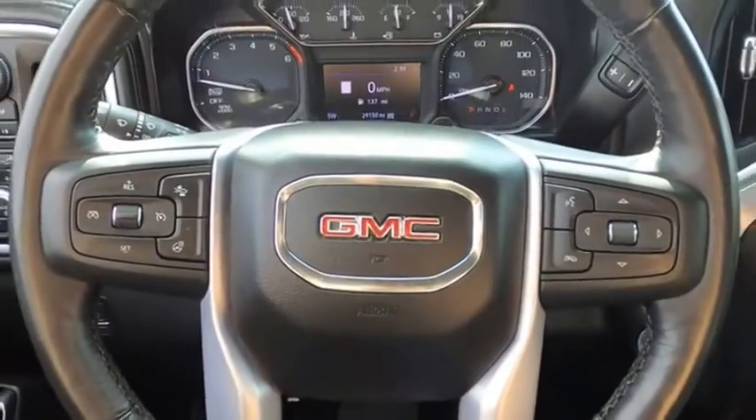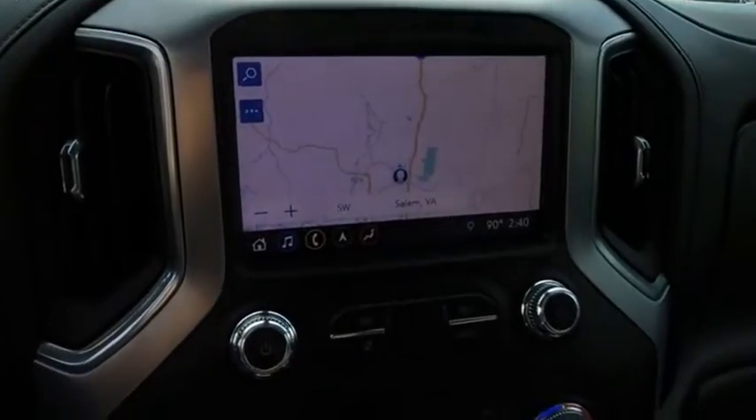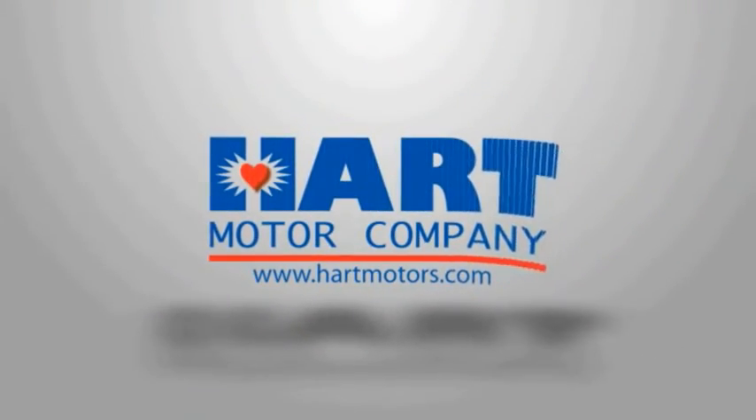Let's do it. I'm going to use the GMC Sierra. Here we go.